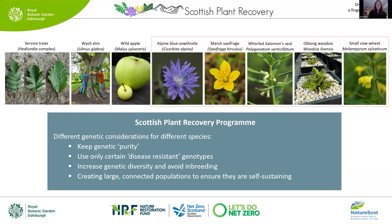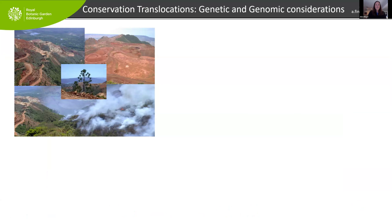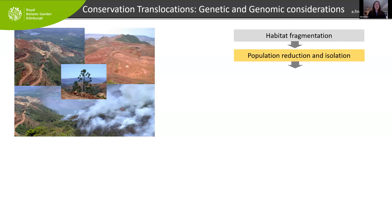For most translocations, species are really rare and we want to increase numbers in the wild — that's the case for all our herbaceous species in this program. The main thing we want to concentrate on is increasing genetic diversity and avoiding inbreeding. We can do that by creating large connected populations to ensure self-sustaining populations long-term. Most of these species used to be more widespread; habitat fragmentation, over-exploitation, or other reasons made them small and isolated, and small isolated populations carry a higher risk of elevated inbreeding.